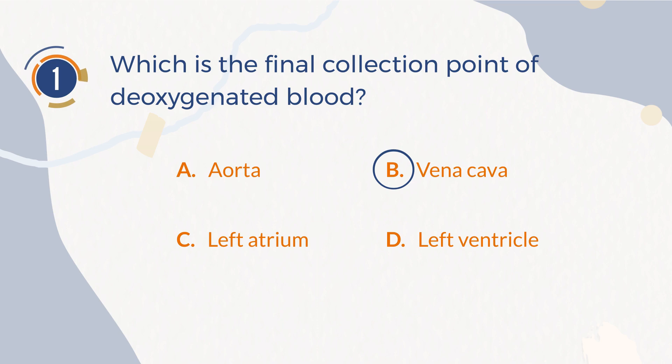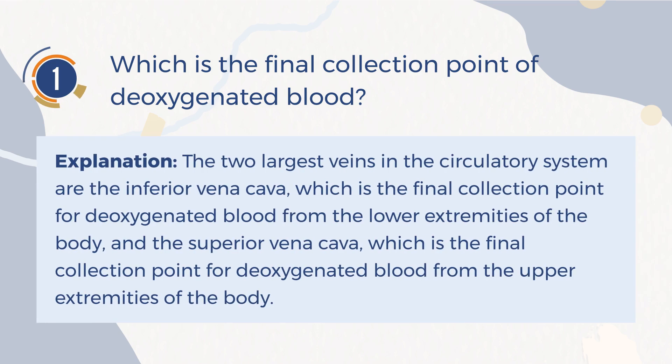The correct answer is B. Vena cava. Explanation: The two largest veins in the circulatory system are the inferior vena cava, which is the final collection point for deoxygenated blood from the lower extremities of the body, and the superior vena cava, which is the final collection point for deoxygenated blood from the upper extremities of the body.